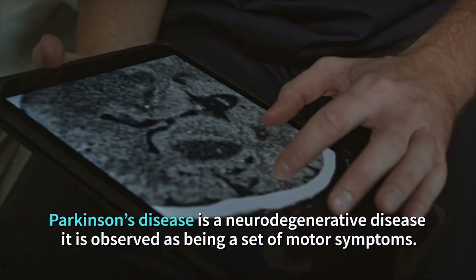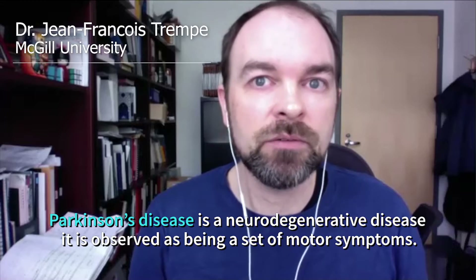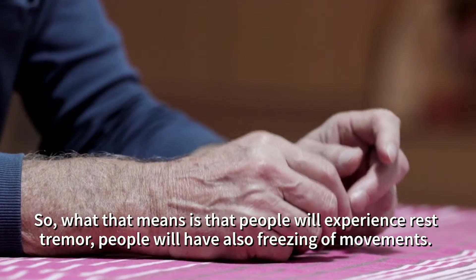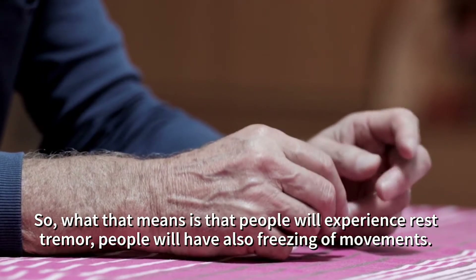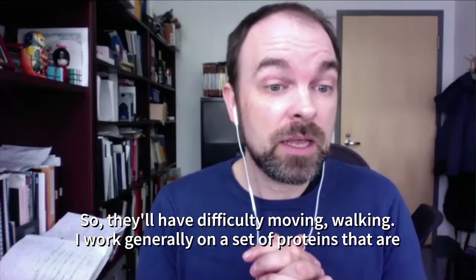Parkinson's disease is a neurodegenerative disease observed as a set of motor symptoms. People will experience rest tremor and also freezing of movements.